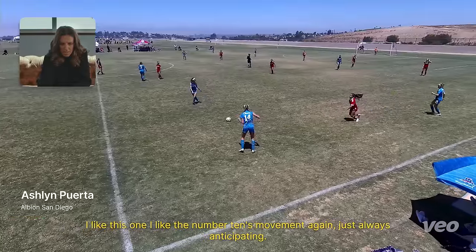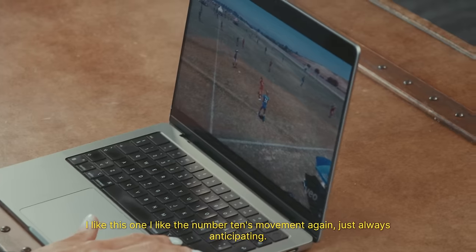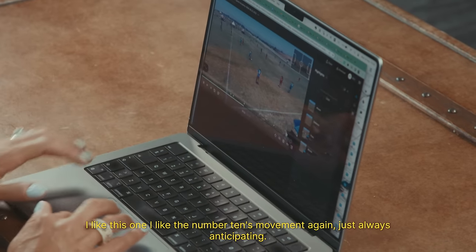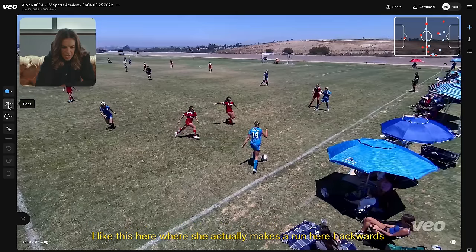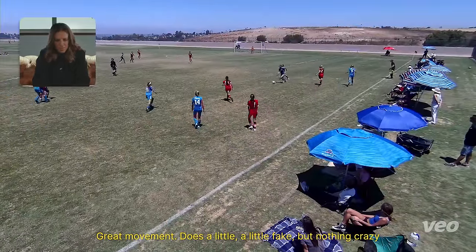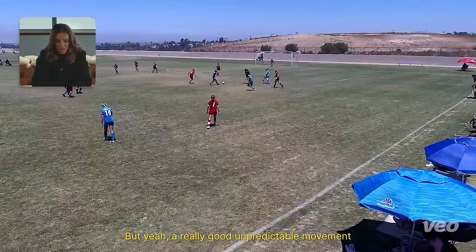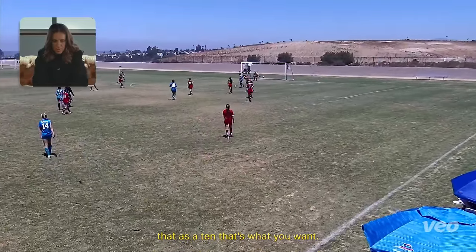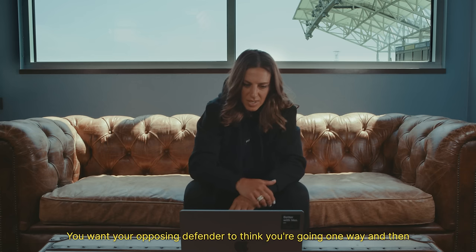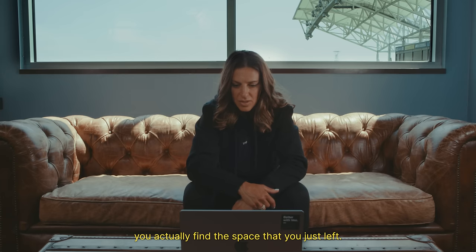I like this one — I like the number 10's movement. Again, just always anticipating. I like it here where she actually makes a run backwards, then goes forward as she sees the ball. Great movement. Does a little fake — nothing crazy — and then is able to get the through ball off. Really good, unpredictable movement. As a 10, that's what you want — you want your opposing defender thinking you're going one way, and then you actually find the space that you just left.